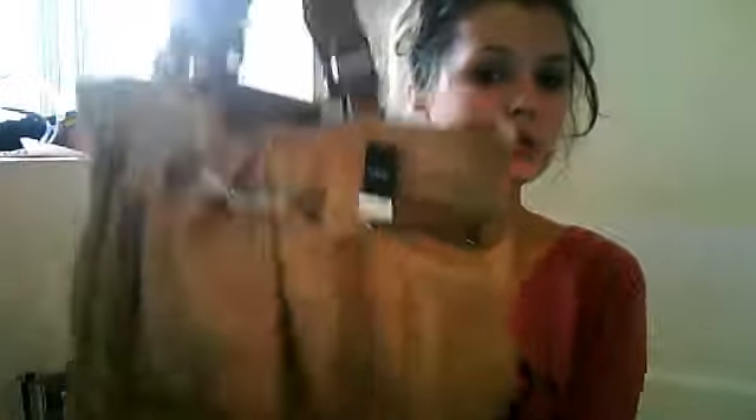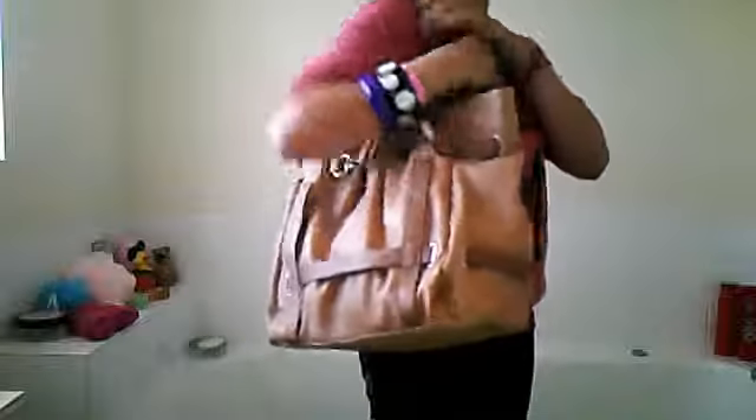I also got one more thing from Next — I don't know if you guys will like this but I absolutely love it. It's this bag — it was £32. How nice does that look? And then inside, I didn't really love the colour on the inside but nobody's going to see that. It's got this little detail at the front that looks a bit like a belt. It looks really cute.